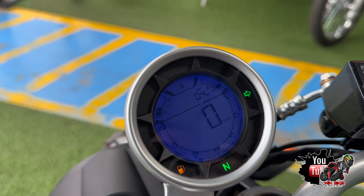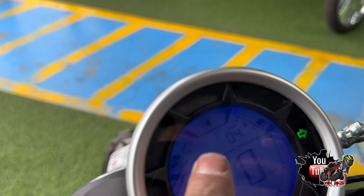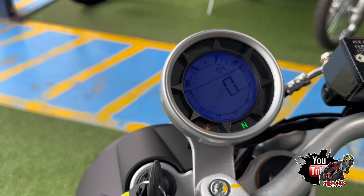Algo que tiene esta motocicleta a diferencia de las otras: cuenta con Bluetooth, como podemos ver en el icono. Donde sale el trip, también aparece el número de la persona que nos está llamando — tiene un indicador de llamada.